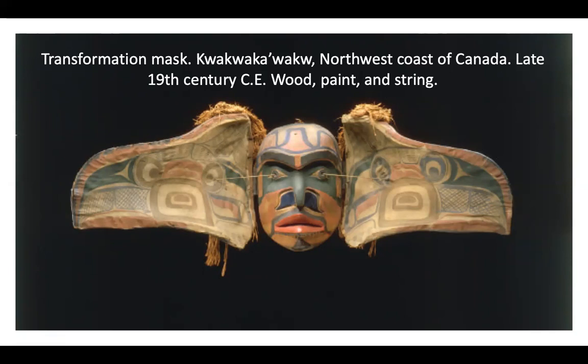A dancer would wear it, and as they are dancing and moving, they would pull the string. As they pulled the string, the face would open and reveal either a human or an animal inside. This one has an animal on the outside and a human on the inside. This relates back to their creation myth and their deities. The hidden strings allow the wearer to open and close the mask during the ritual dance. This mask depicts a thunderbird on the outside and a human on the inside. It was worn over the head as part of a complete body costume. At the moment of transformation, the performer turns his back to the audience to conceal the action and heighten the mystery.